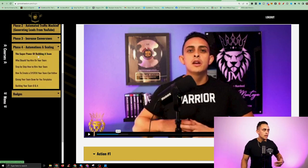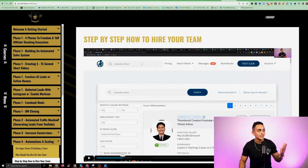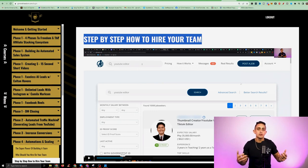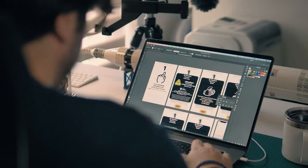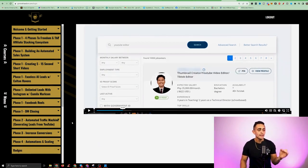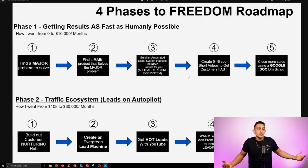The last phase is automations and scaling — I show you step by step, with templates and resources, how to hire a team. You don't want to be creating content for the rest of your life. I'm going to show you how to hire a team to do 90% or even 100% of the work for you. In my own business, I create a YouTube video and give it to my team — they edit it, make thumbnails, make short form videos from it, and send emails. I focus on what I love doing. This is how you get to $100,000 a month and beyond.